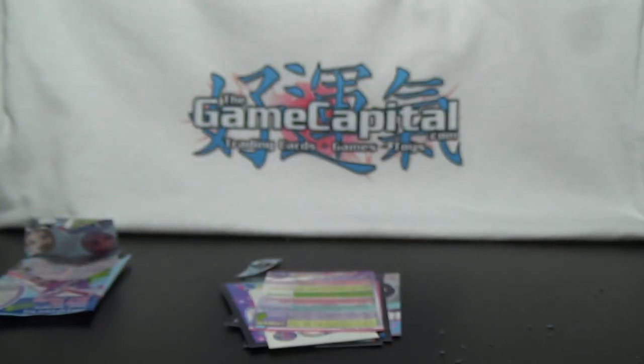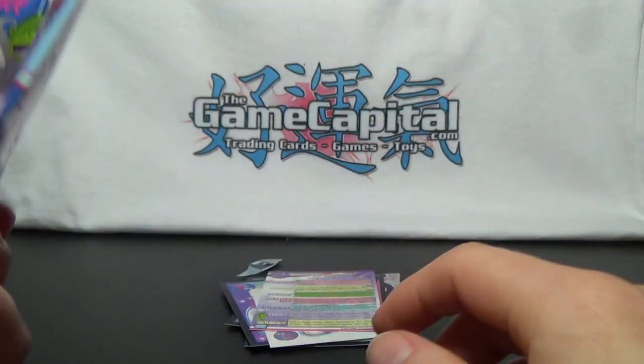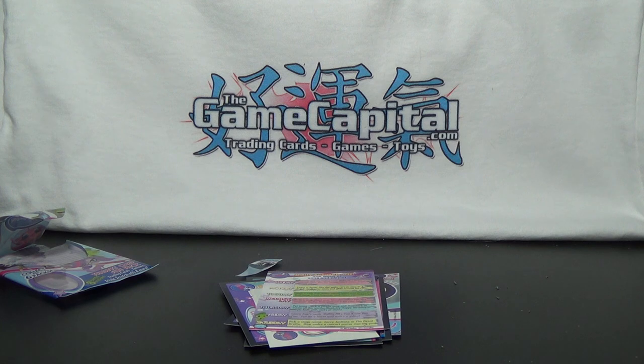Alright, so that is it for pack number 2. Check out the opening of pack number 1 if you haven't already. Give this video a thumbs up if you liked what you saw, subscribe to my channel, and check out my Littlest Pet Shop playlist. And check out thegamecapital.com for all of your trading card game and toy needs. Thank you for watching — see you next time!